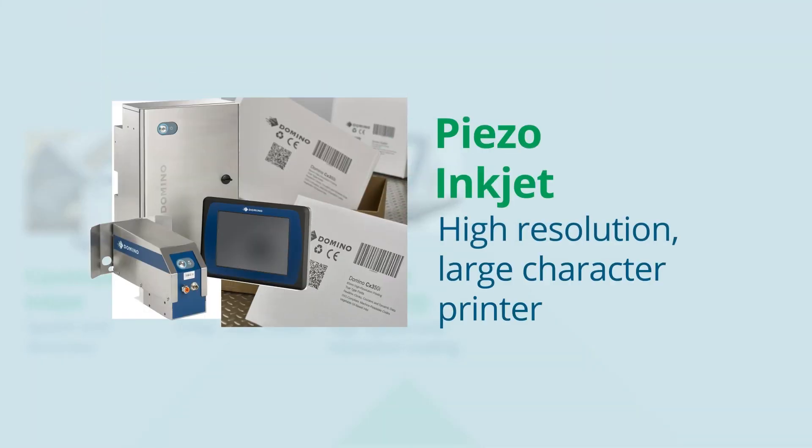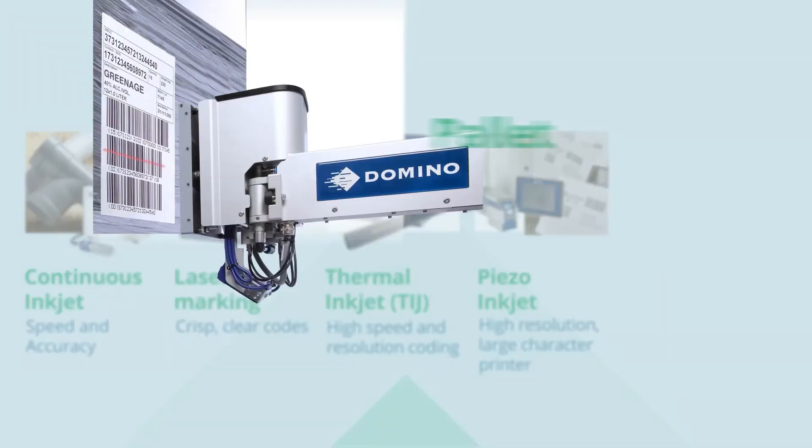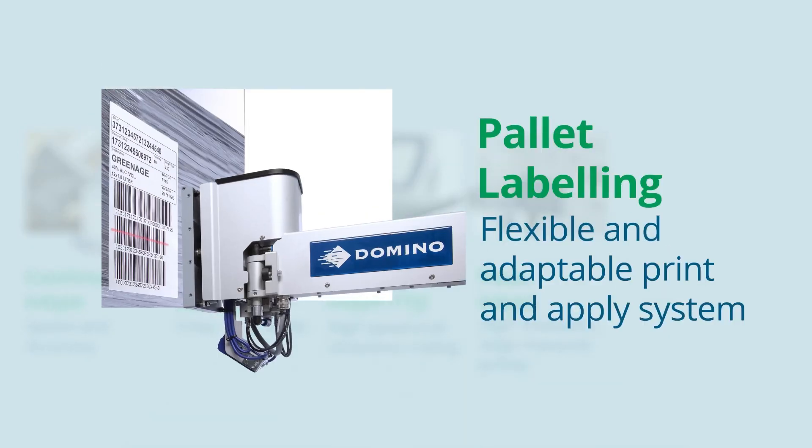Outer case printing offers quality, high resolution printing with barcodes, late stage customisation through to low cost, self-installed case coding. Our pallet labeler is a robust, flexible and automated solution for the final step in your production process. Quality labelling allows for optimum logistics for your manufactured goods.